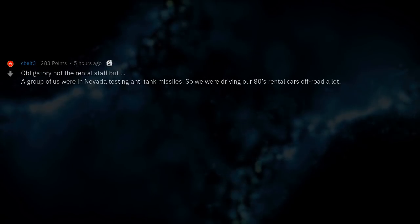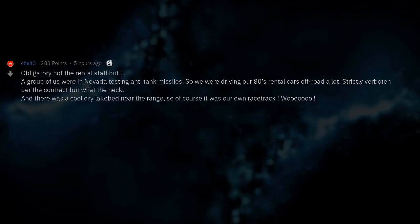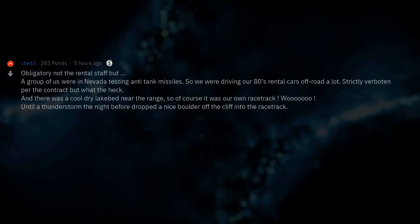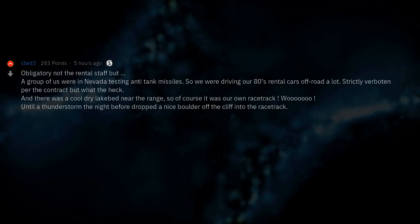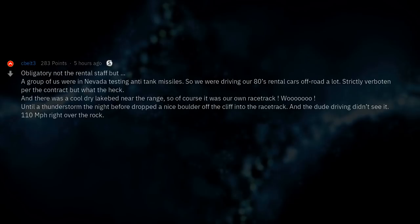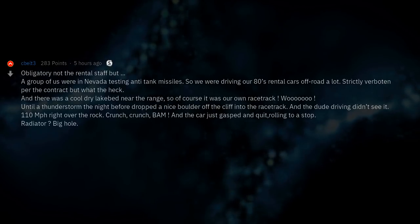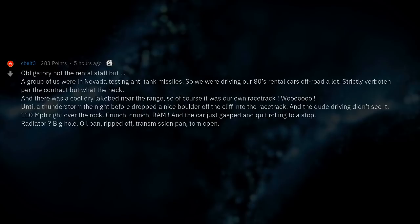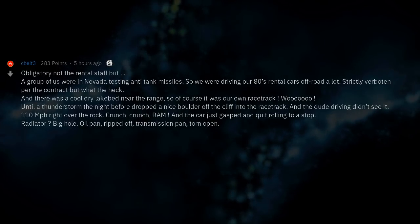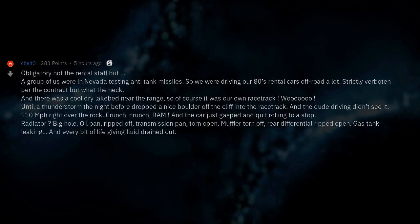Obligatory 'not the rental staff, but' — a group of us were in Nevada testing anti-tank missiles, so we were driving our rental cars off-road a lot. There was a cool dry lake bed near the range, so of course it became our racetrack. Until a thunderstorm the night before dropped a boulder off the cliff onto the racetrack and the driver didn't see it — 110 miles per hour right over the rock. Crunch, crunch, bam. The car just gasped and quit, rolling to a stop. Radiator: big hole. Oil pan: ripped off. Transmission pan: torn open. Muffler torn off. Rear differential ripped open. Gas tank leaking. Every bit of life-giving fluid drained out. We got the range guys to tow it to the state road along with the rock, put the rock on the shoulder, poured a trail of fluids from it to the car, and called the rental agency. They took the car, insurance covered it, but they were very suspicious.